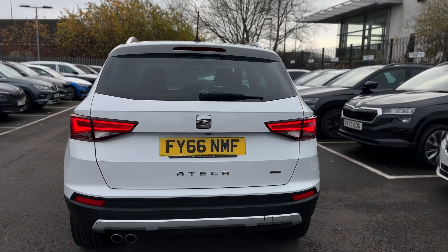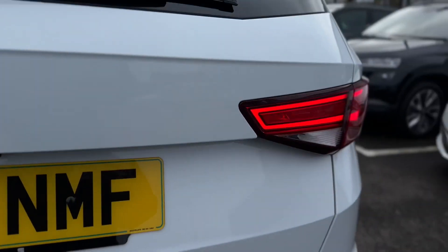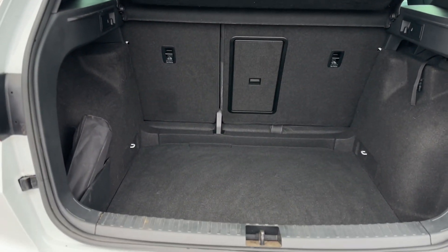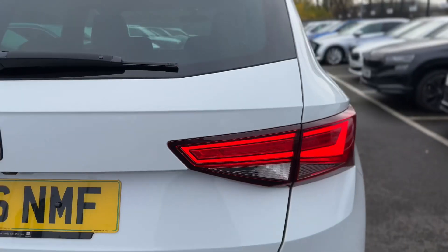Your LED rear tail lights, reverse sensors and rear camera. Nice spacious boot space with the 60-40 split and top tether points to the rear seats.